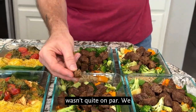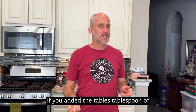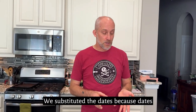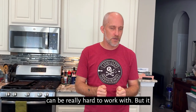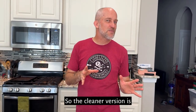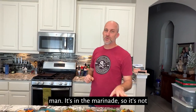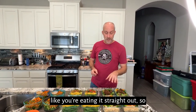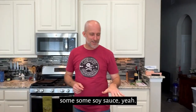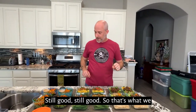The marinade for this wasn't quite on par. We substituted some stuff, but I would probably add a tablespoon of brown sugar just to sweeten it up, or maybe some extra maple syrup. We substituted the dates because dates can be really hard to work with — the cleaner version is dates or maple syrup. Brown sugar is refined, but go for it. You could add some maple syrup or Sriracha sauce, or some soy sauce. It doesn't always come out great, but we're still going to eat it — still good.